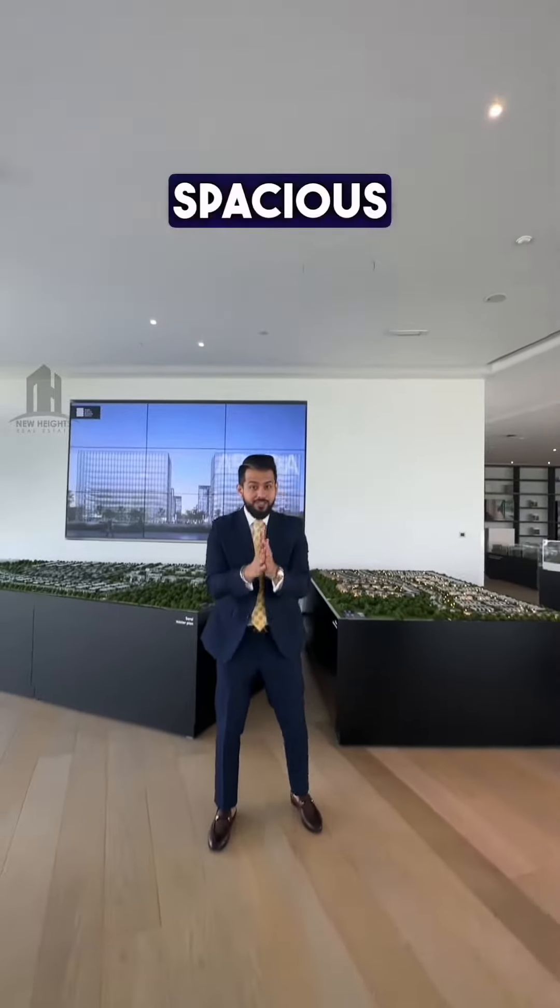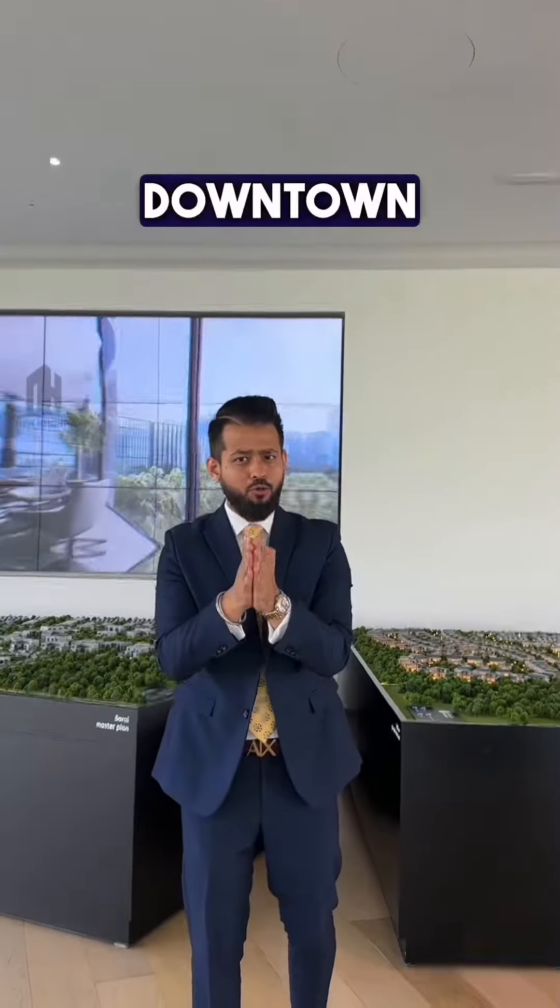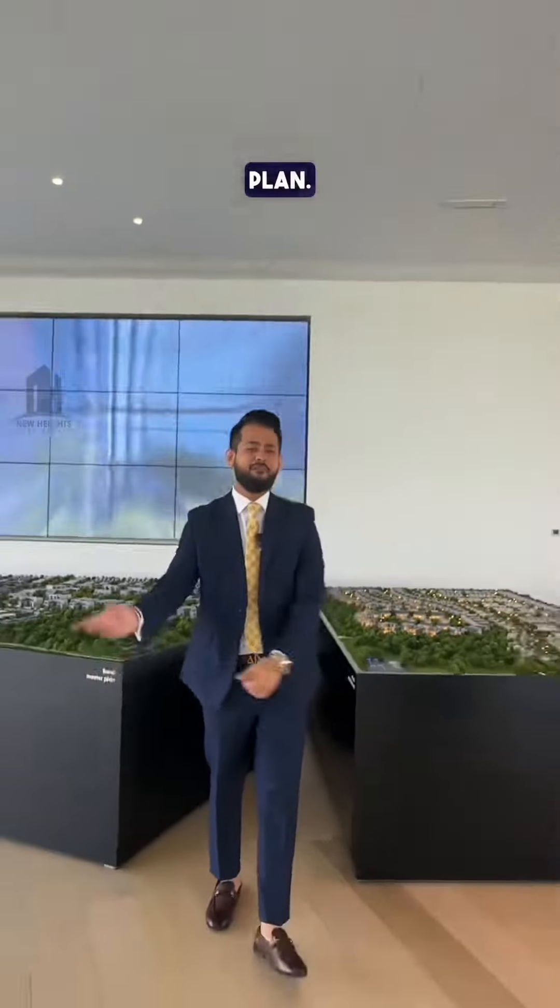Today I'm going to show you this very spacious two-bedroom apartment in the new Sharjah downtown, which comes with a very flexible payment plan. Follow me.